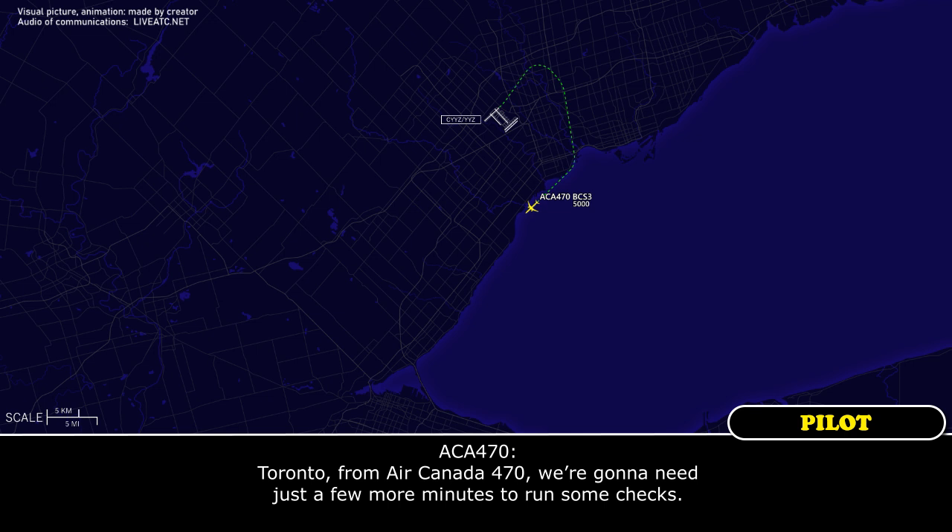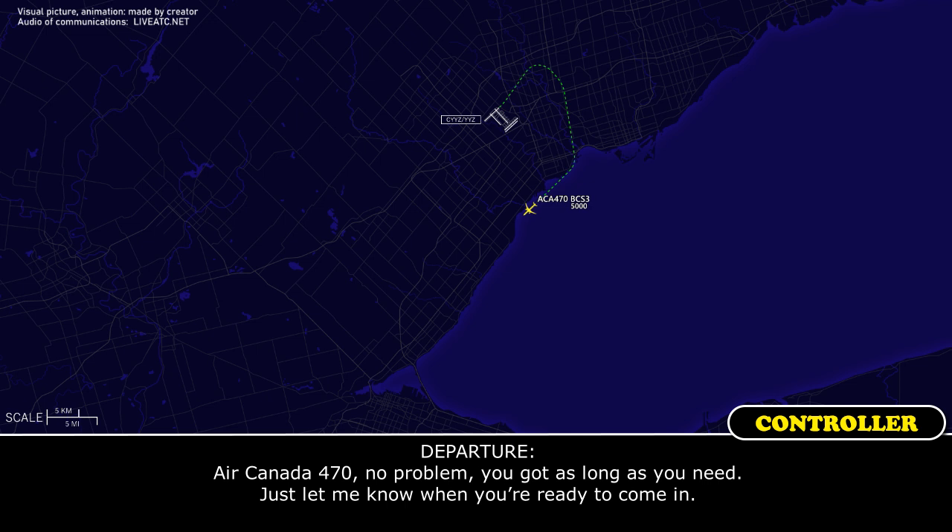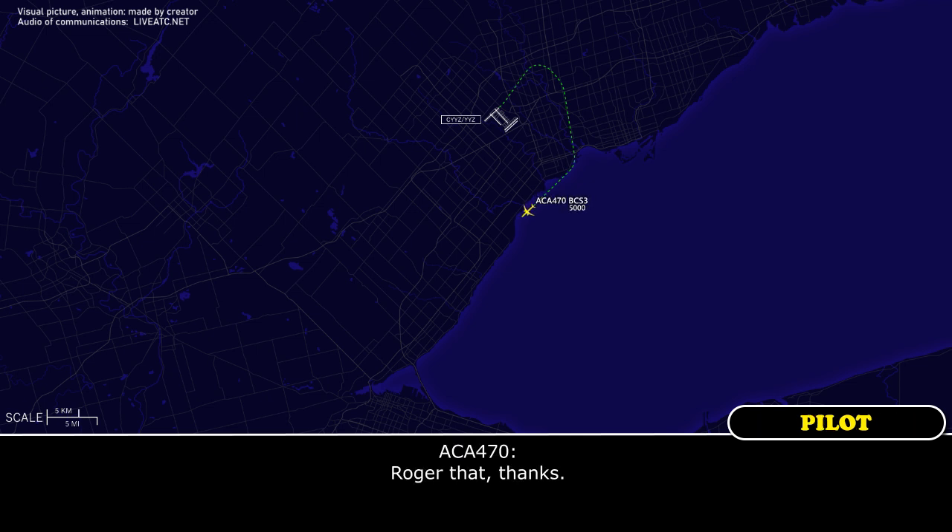Toronto, from Air Canada 470, we're going to need just a few more minutes to run some checklists. Air Canada 470, no problem — you've got as long as you need, just let me know when you're ready to come in. Roger that, thanks.